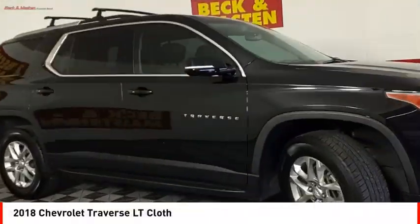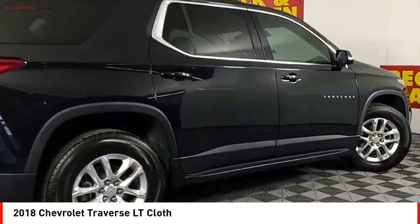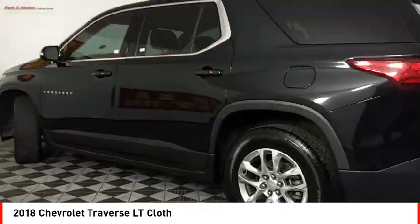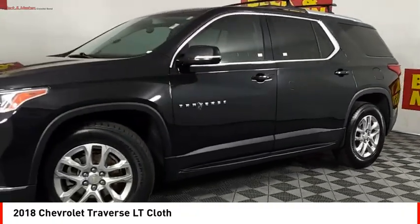Stop by and take a look at the 2018 Traverse. The Chevy Traverse is more stylish than minivans and far more fuel and space efficient than truck-based SUVs. Crossovers like the Traverse are excellent family vehicles. Here are some of this vehicle's great options.